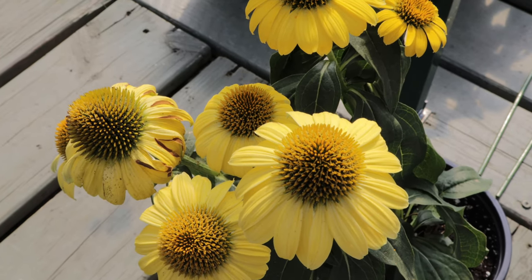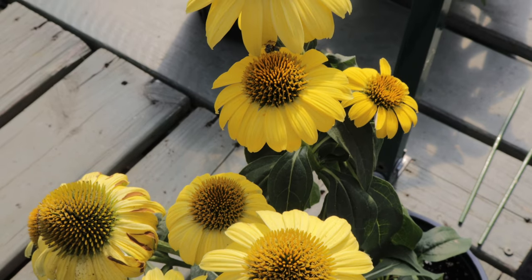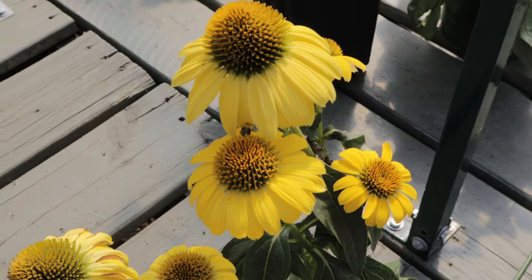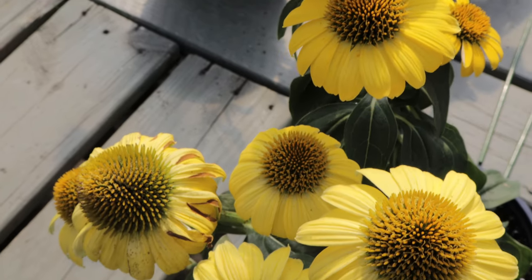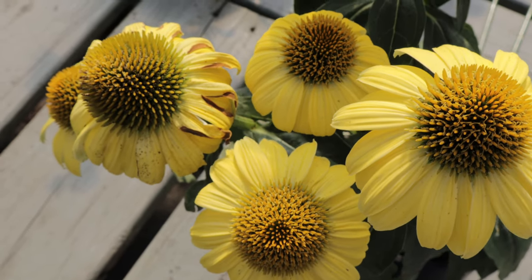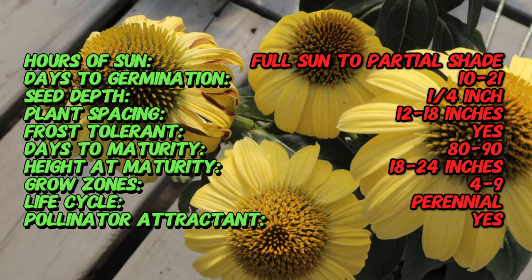Sombrero Lemon Yellow is a modern variety of echinacea developed by plant breeders to enhance the color range and extend the bloom time of traditional coneflowers. It was introduced by the plant breeding company Terra Nova Nurseries and has quickly gained popularity for its bright, sunny flowers and strong performance in various garden conditions.